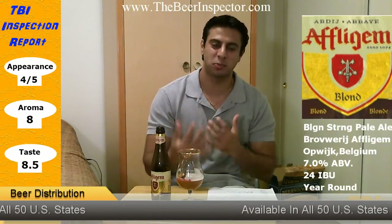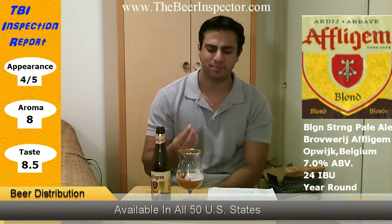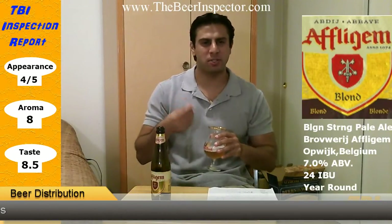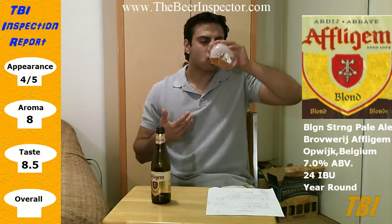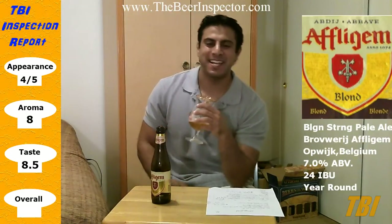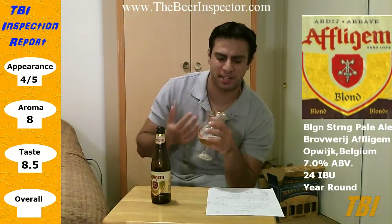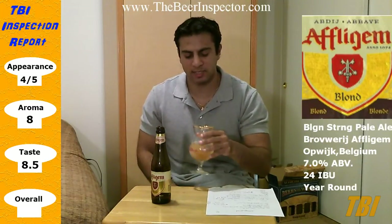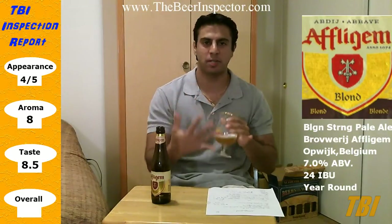Right away the first thing that hits you is the sweetness and the carbonation. It's a honey-like sweetness up front. You get that creamy texture. And a subtle spicy kick in the back end. But it is very drinkable. At 7% you don't get much of the alcohol.